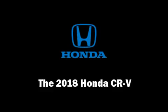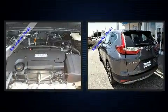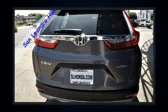Get excited about the 2018 Honda CR-V. Under the hood, you'll find a four-cylinder engine with more than 170 horsepower. And for added security, Dynamic Stability Control supplements the drivetrain.